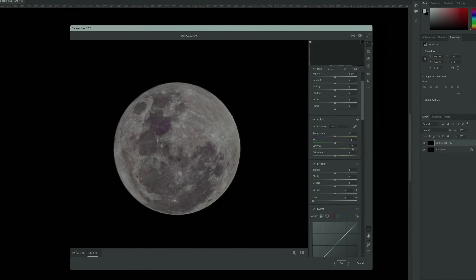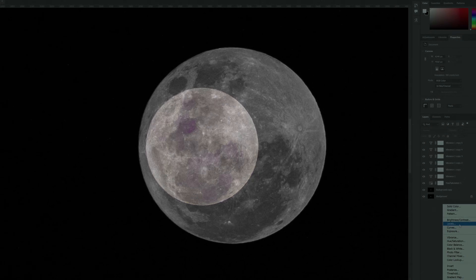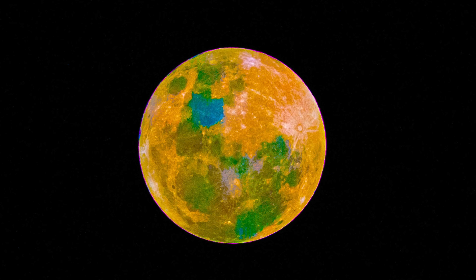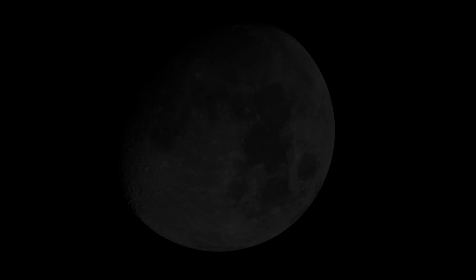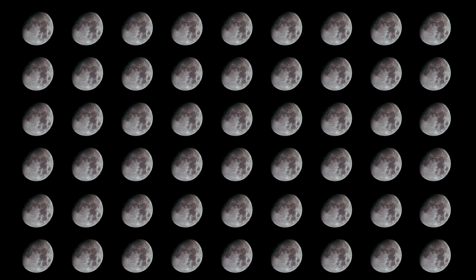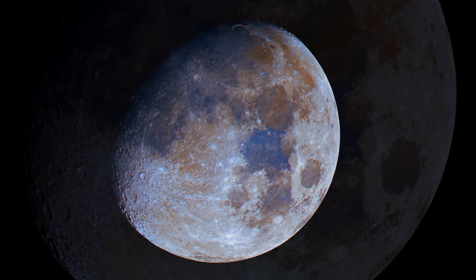If I take this raw photo and process it, something amazing happens. By carefully increasing the saturation, the moon's hidden colors start to come out. To be clear, I'm not adding color — boosting the saturation just increases the intensity and visibility of colors already in the photo. But there's a limit; if I push too hard, noise and artifacts appear and distort the image. Instead of taking just one photo, I can capture dozens or even hundreds and stack them together. Stacking reduces noise, which lets me reveal those colors more clearly than any single image ever could.